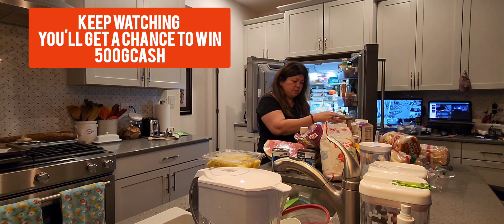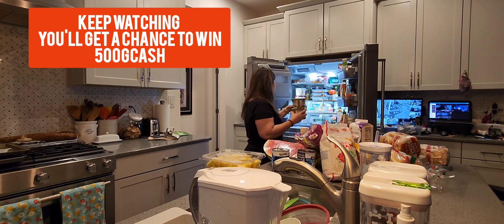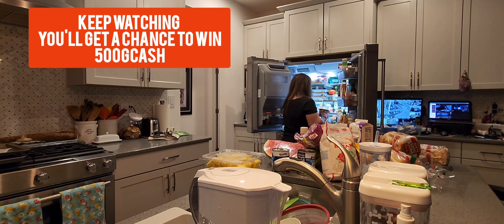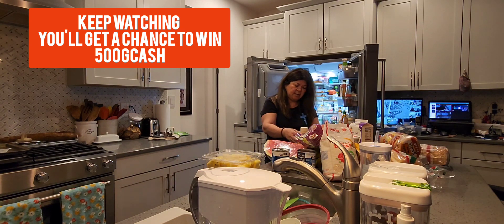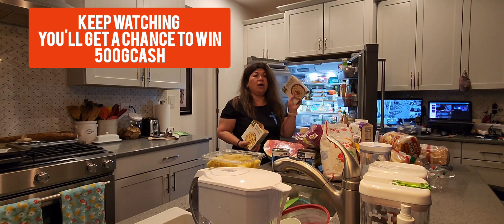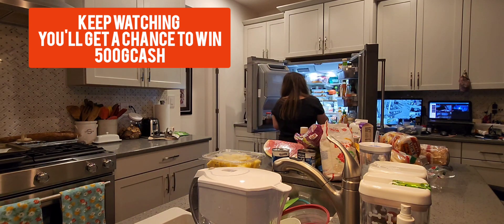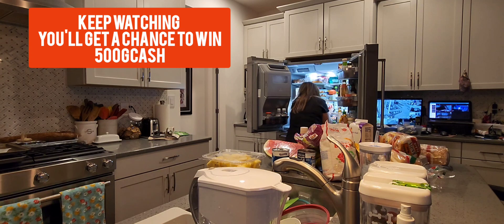I also have one, two, three, four soups from Panera — you just put them in the microwave. I'm gonna put those here, four pieces. And then I have macaroni, broccoli cheddar mac and cheese, and a mac and cheese. And I also got cottage cheese and a fruit cup for him.